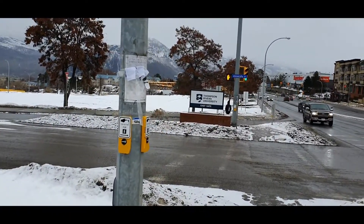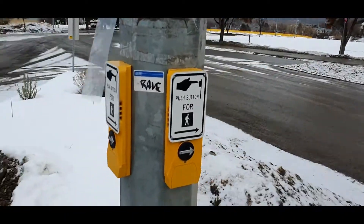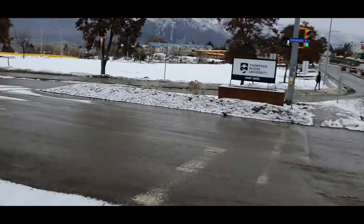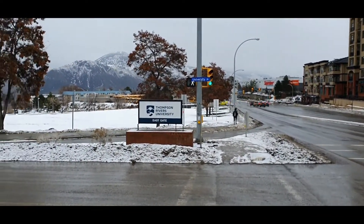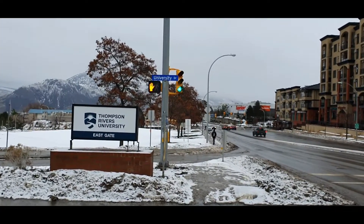Here we have to press the button and activate the crossing. There's no wait time here — the walk sign is already on, so you can just walk across.